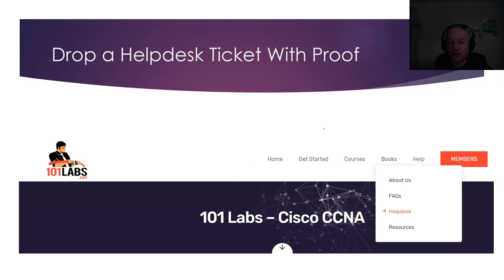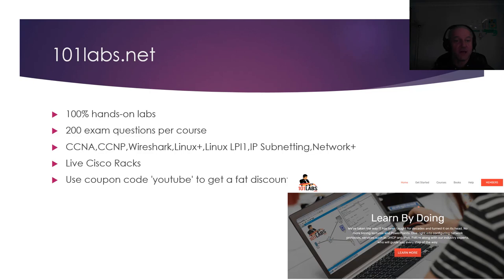When you've got it, please take a screenshot of your proof. You can go to 101labs.net, then go to Help, there's a help desk — just drop a ticket with a screenshot or a link to a screenshot so I can see it, and then I will send you links to the free exams. By the way, 101labs.net has video courses with 101labs for CCNA, CCNP, Wireshark, Linux Plus, the Linux LPI, IP Subnetting, Network Plus, and there's more coming. There are live Cisco racks 24/7 that support all of the stuff you need for CCNA and CCNP, and you can put in the discount code 'YouTube'.